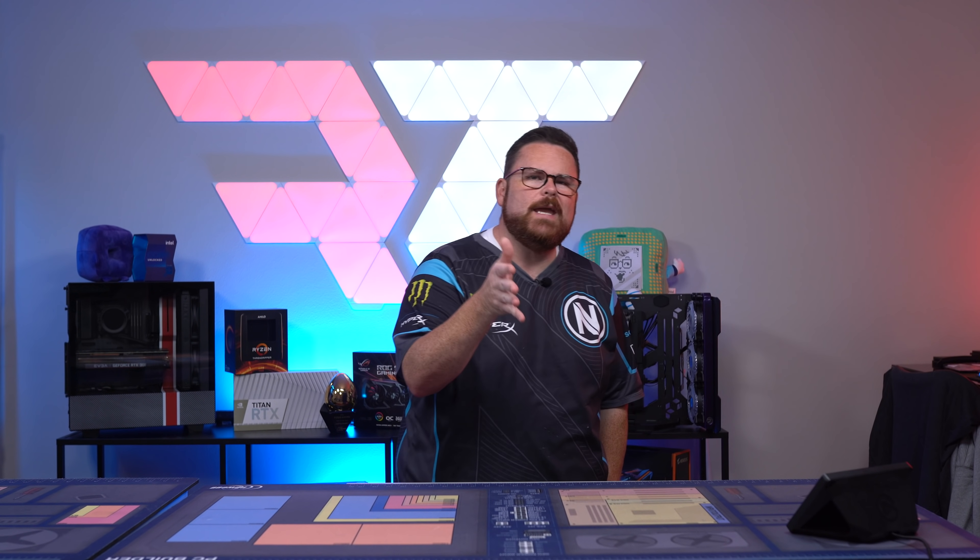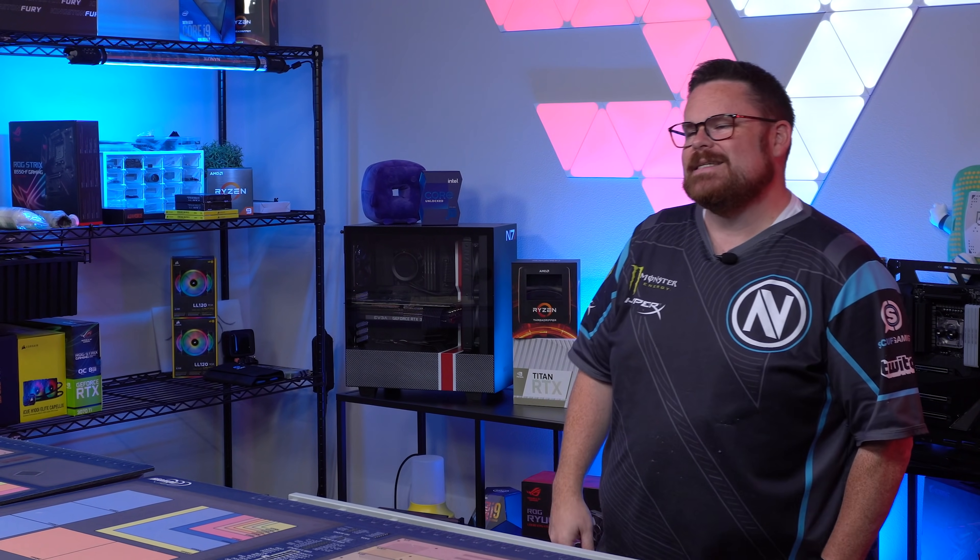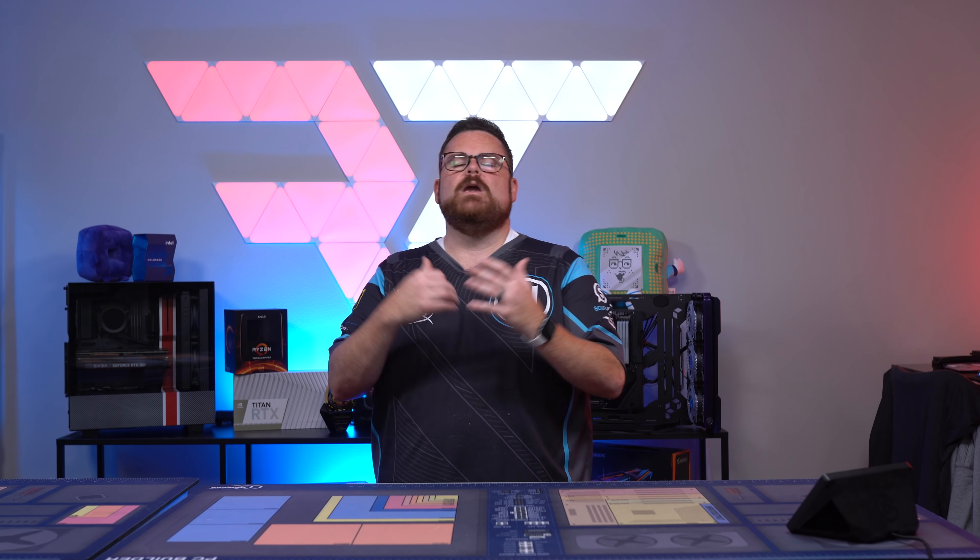We built a portable gaming PC focused on streaming and gaming using AMD's latest APU, the Ryzen 7 5700G. Did this little experiment end up the way we had hoped it would? We're going to find that out right now, right here on Robitech.